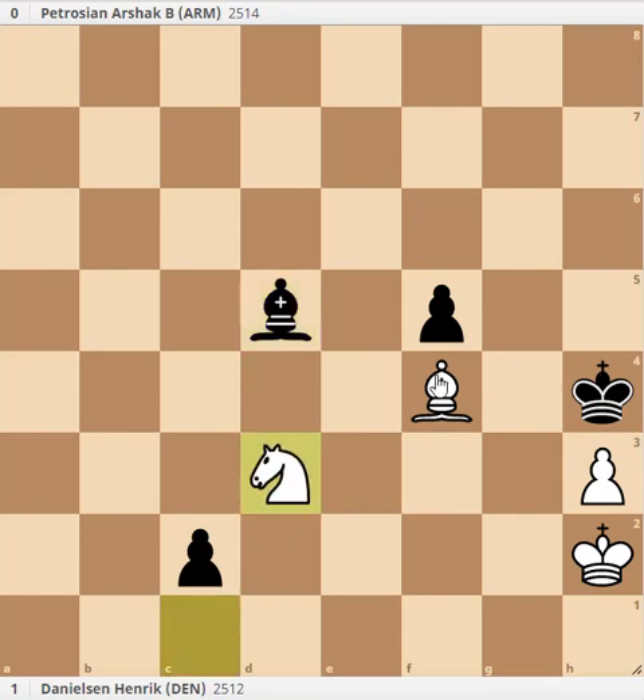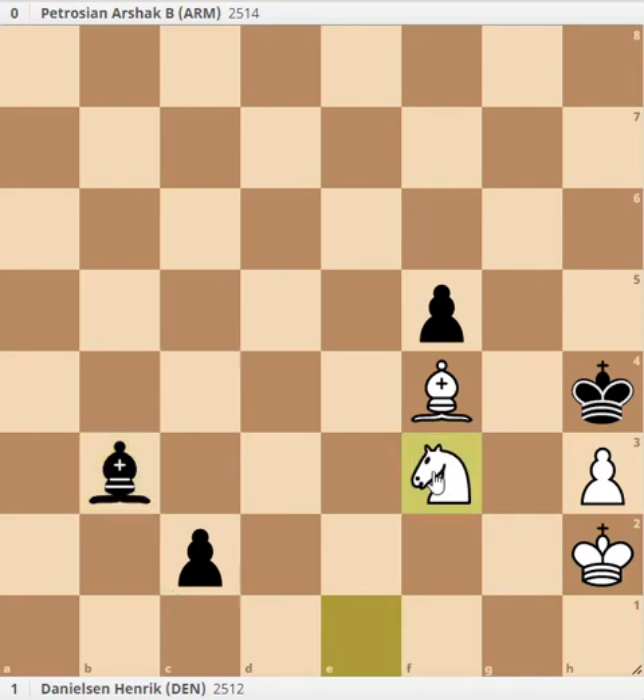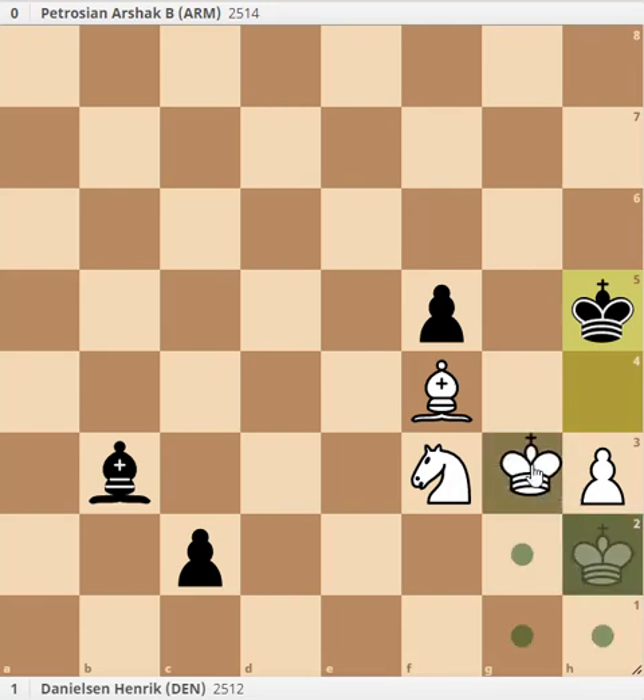Now the knight is free to move and we are going to try to bring it to f4. If this was white's turn he would probably move the bishop to c1, and then the knight to f4. Bishop c4, knight d1 - I am attacking the pawn, so bishop b3, and now I can kick out the king off h4. Once I pull back the king, I am going to be able to reroute my pieces: bishop to c1 as we said, and knight to f4.